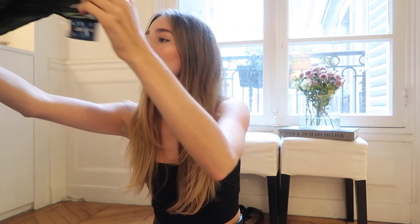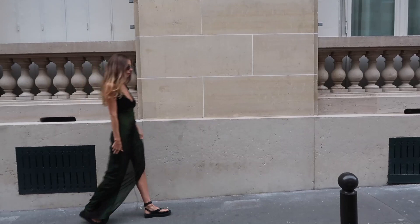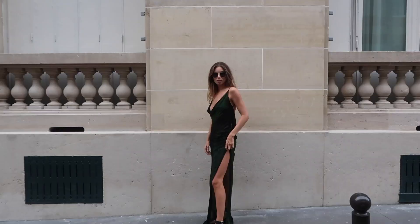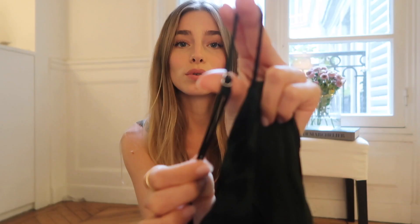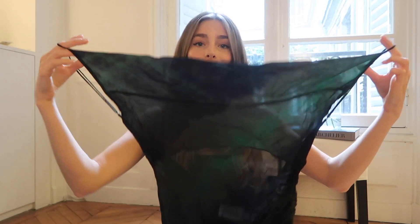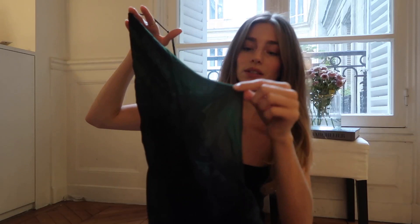Piece number one is the Lavina dress, which is this maxi green kind of tie-dye dress. It has a slit on the side and a very low back that's pretty beautiful. The strap is of course adjustable, so it actually goes right under your arm, which leaves a very beautiful and open back. The part where you have the breasts is lined — it's folded so your breasts don't appear. But the rest of the dress is actually pretty see-through.